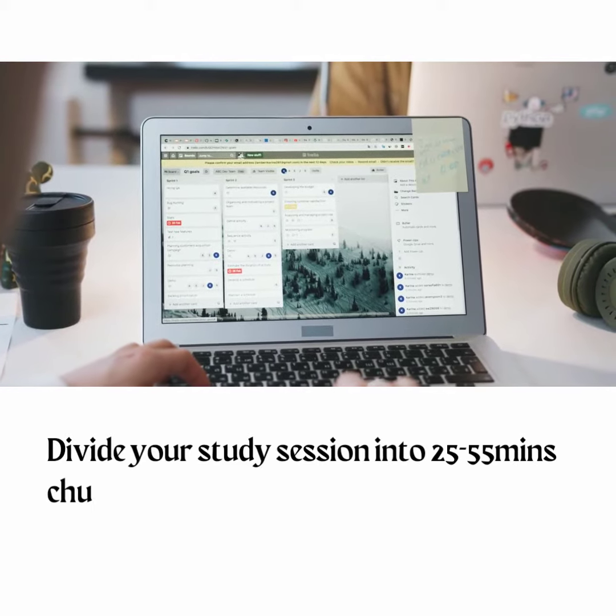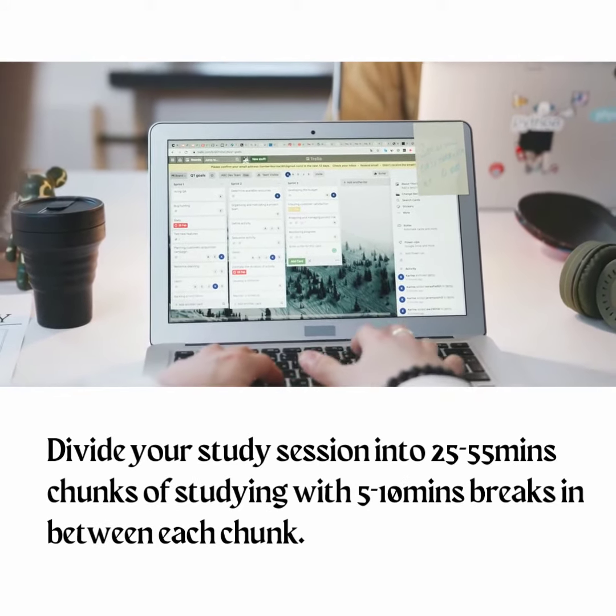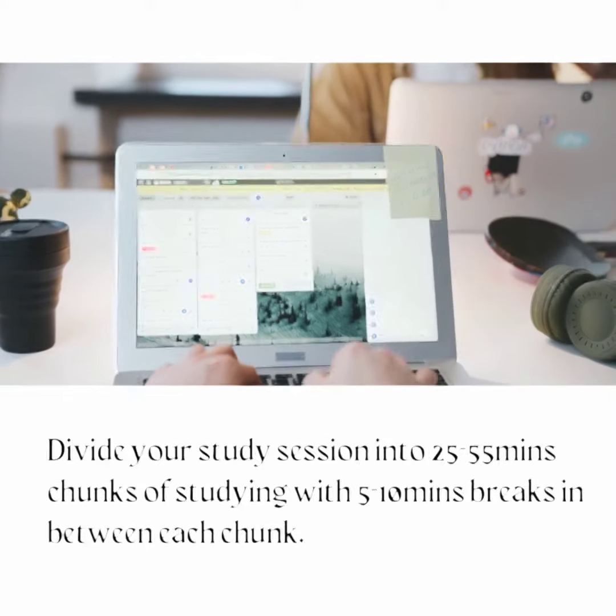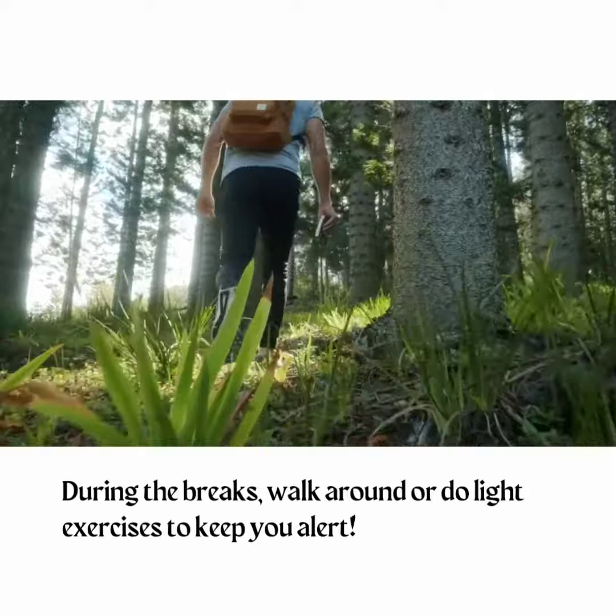Tip 4: Break up your study session. Divide your study session into 25–55 minute chunks of studying with 5–10 minute breaks in between each chunk. During the breaks, walk around or do light exercises to keep you alert.